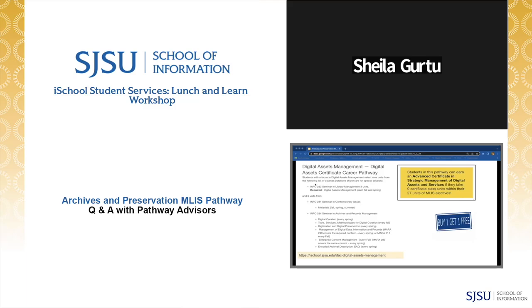MLIS students interested in the archives and preservation pathway can also easily earn a stackable advanced certificate in Strategic Management of Digital Assets and Services within their master's degree at no additional cost, by taking Info 282 Digital Assets Management plus six more units from the digital assets management certificate pathway. It's as simple as submitting a certificate audit form with the listed nine units immediately following your final semester. This is a great way to highlight your digital skills with employers.